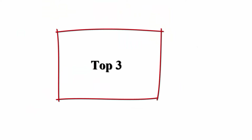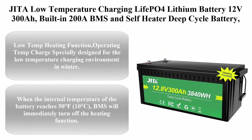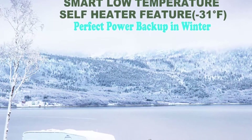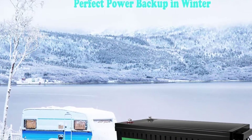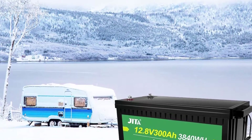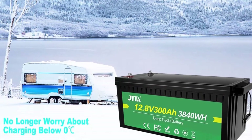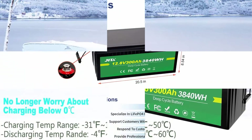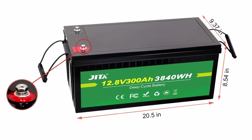Top 3: Jita low-temperature charging LiFePO4 lithium battery, 12V 300Ah, built-in 200A BMS and self-heater, deep cycle battery, 10-year lifetime, for winter RV, solar, marine, and off-grid power backup. Low-temp heating function: specially designed for the low-temperature charging environment in winter. When the ambient temperature is lower than 32°F, the charging current will only supply power to the heating film inside the battery.